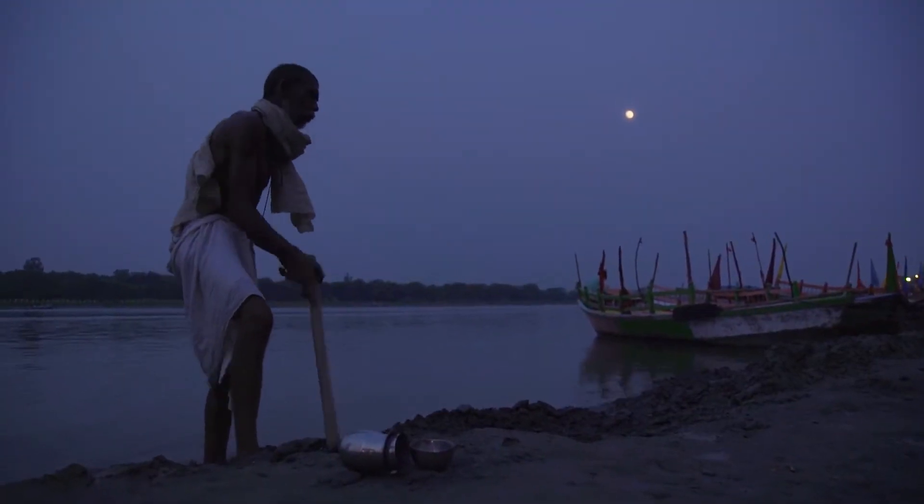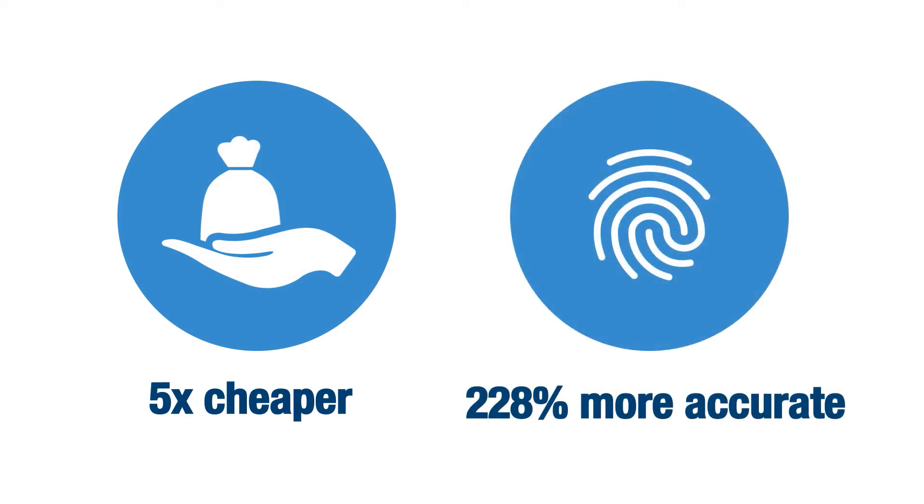Designed specifically for the scarred fingerprints of the poorest populations, the hardware is 5 times cheaper and 228% more accurate than existing mobile scanners used in the same settings.